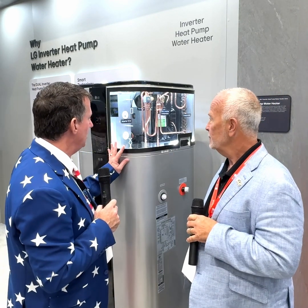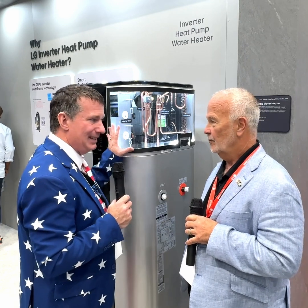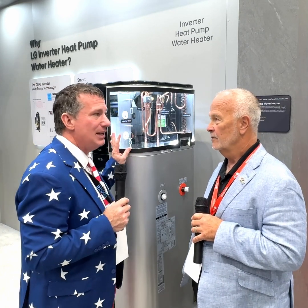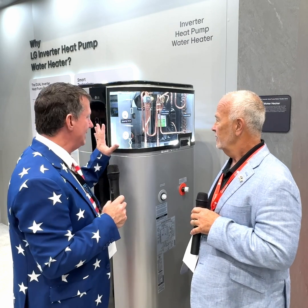So tell me a little bit about this. I see an inverter drive on this. I haven't seen a lot of inverter drives in the heat pump water heater market. So I am really curious to see from the industry how many HVAC contractors adopt this as they should, because this really is a great product.